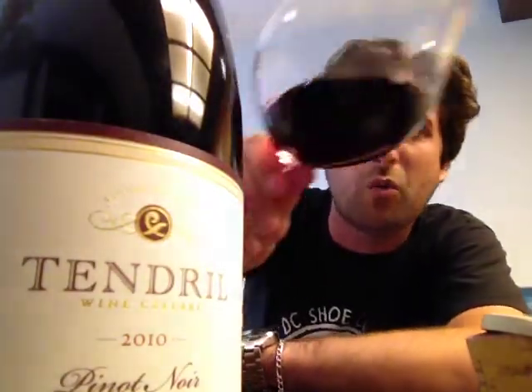Their head winemaker and owner, Tony Reinders, he's been making some stellar Pinot Noirs in Oregon for a while now. He was working with Argyle — one of my favorites. He was also working with Domaine Serene where he got many accolades for making some amazing wine there. He's also a part of Cornerstone Cellars, the stuff that they make in Oregon — their Pinot Noirs and their Chardonnays. So he's got that pedigree, and I'm very excited about getting into this Pinot Noir today.